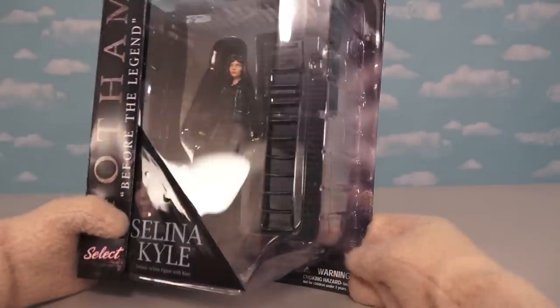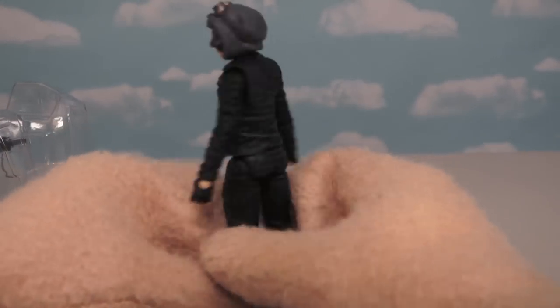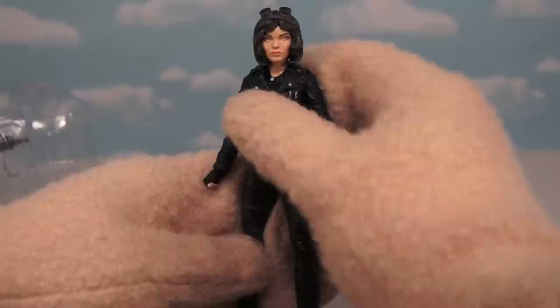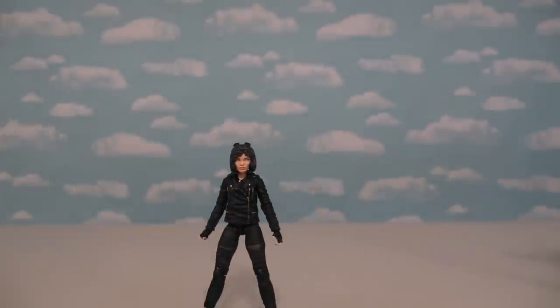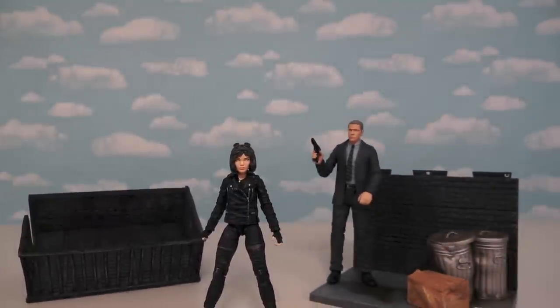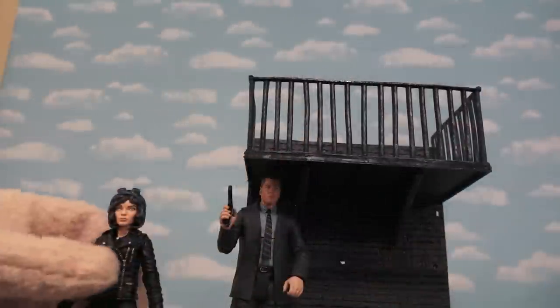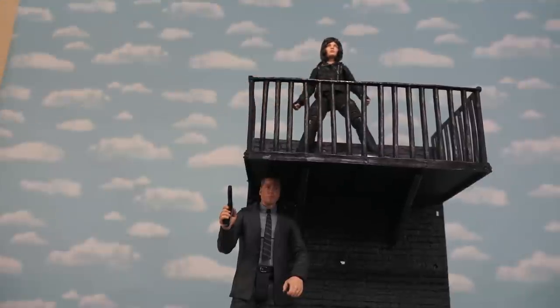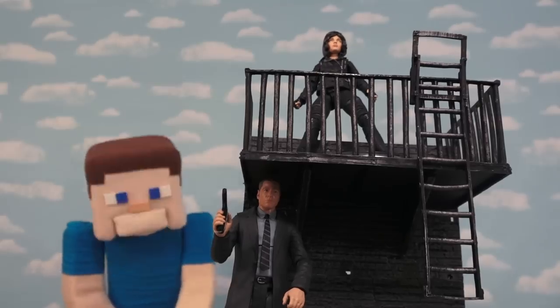Next we have Gotham's favorite alley cat, Selina Kyle, who will later become Catwoman. Her figure looks absolutely incredible — just look at that outfit. Her face looks just like her. One of the cool things about Selina Kyle is her base: if you take Jim Gordon's base, you can put Selina's on top to form one huge mega base. And it even comes with a ladder!